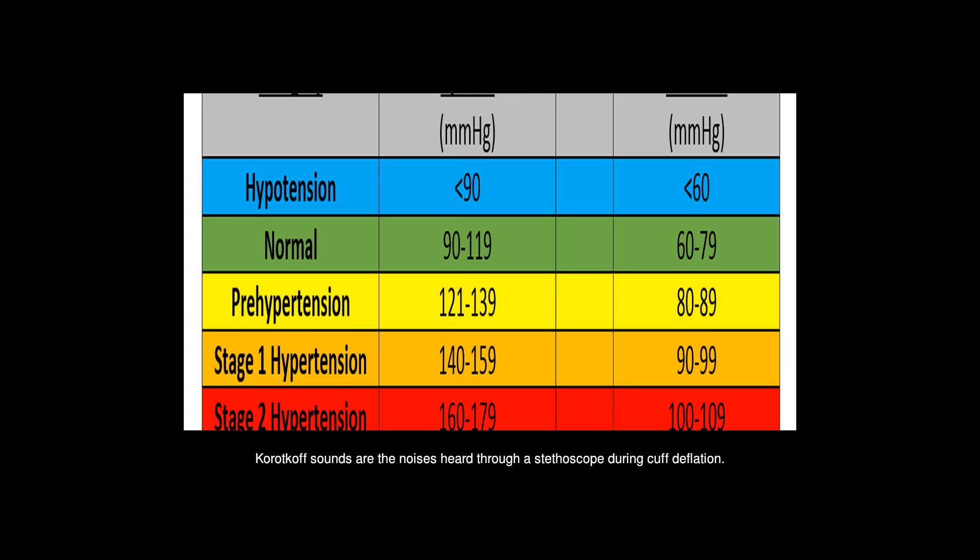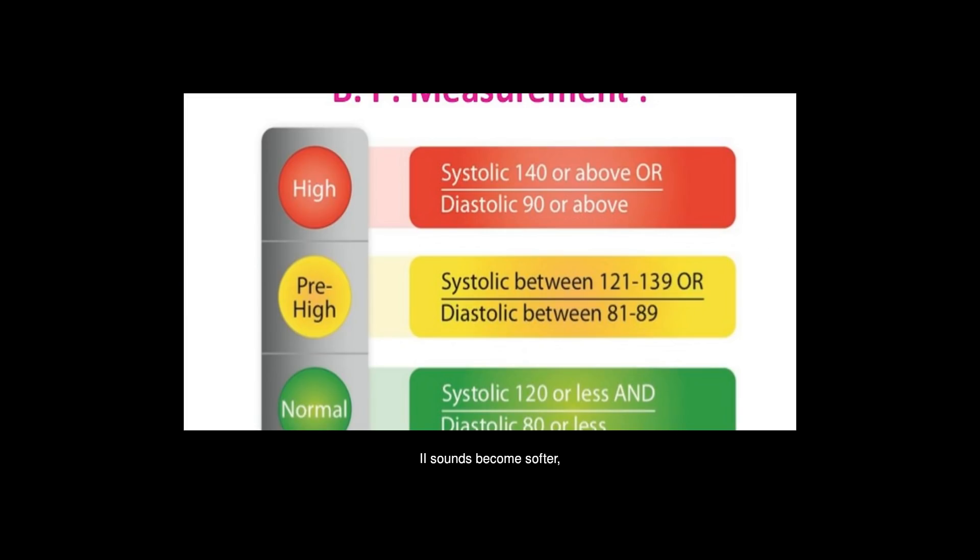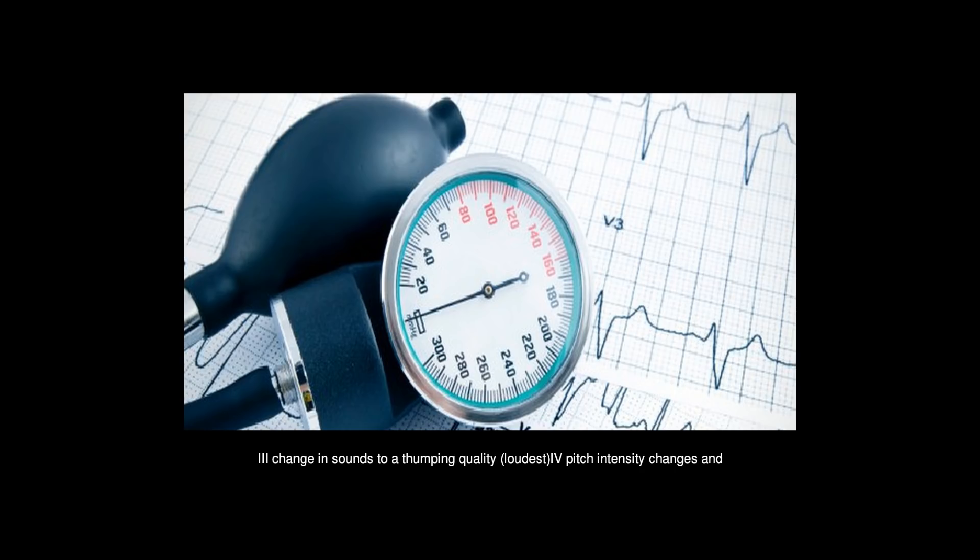Korotkoff sounds are the noises heard through a stethoscope during cuff deflation. They occur in five phases: one, first detectable sounds corresponding to the appearance of a palpable pulse; two, sounds become softer, longer, and may occasionally transiently disappear; three, change in sounds to a thumping quality, loudest; four, pitch intensity changes and sounds become muffled; five, these sounds disappear.